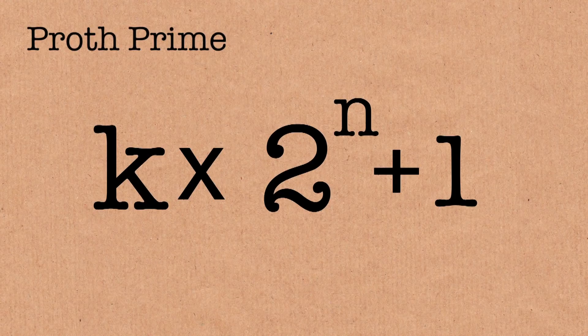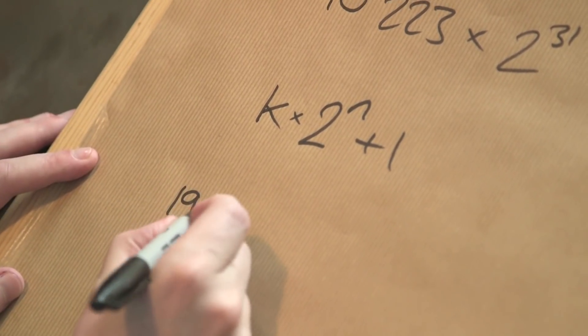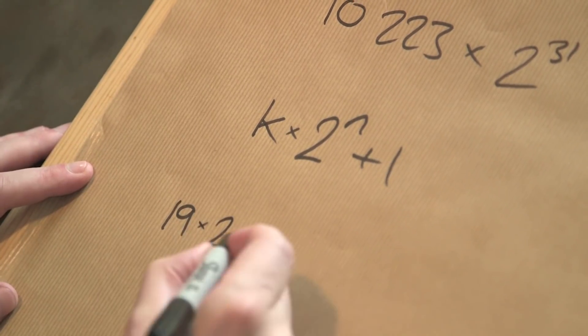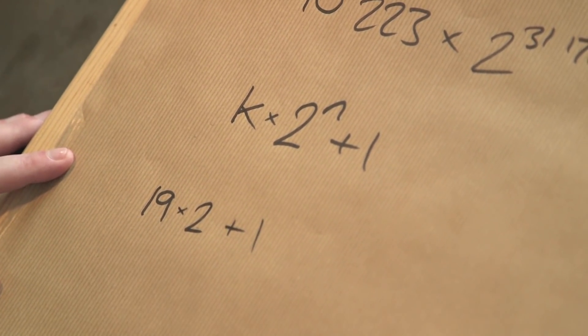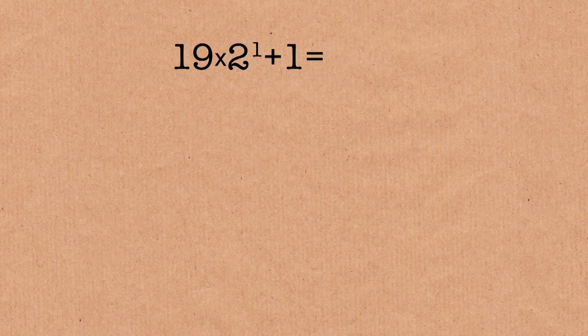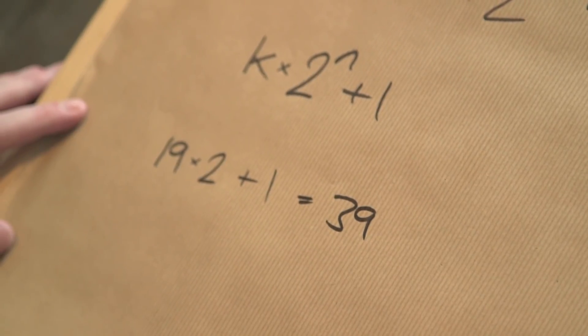Let's see if we can find a Proth prime. I'm going to take a value: let's say k is 19. We're going to multiply it by powers of 2, add 1, and see if we get a prime. Well, let's do the first power of 2. 19 times 2 is 38, plus 1, that equals 39. But that's not a prime — it's 3 times 13, that's no good.